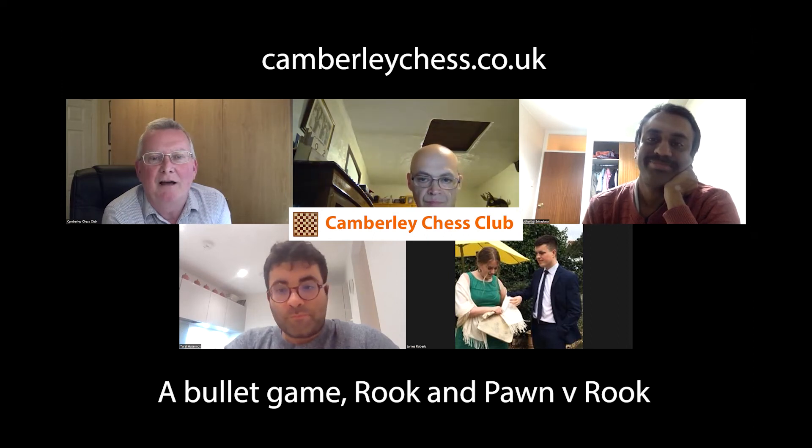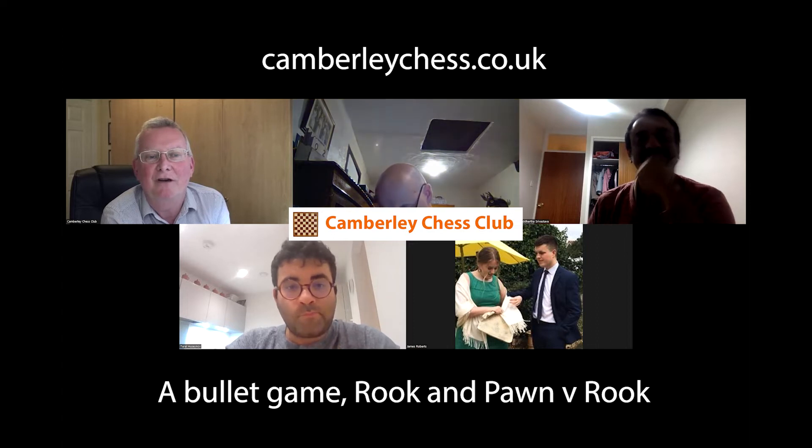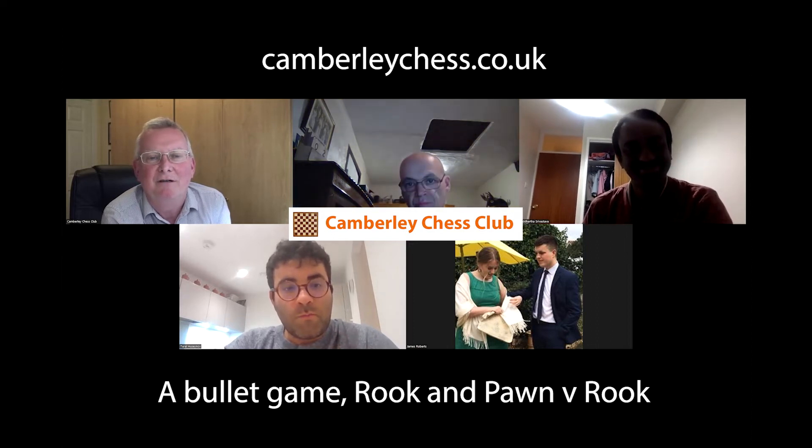Welcome to our Cambly Chess Club Zoom meeting. It's our first Zoom meeting on a Sunday. We've been meeting every Tuesday almost for two and a half years since lockdown started in March 2020, but at the beginning of this 2022-23 chess season, we decided to switch to Sundays.